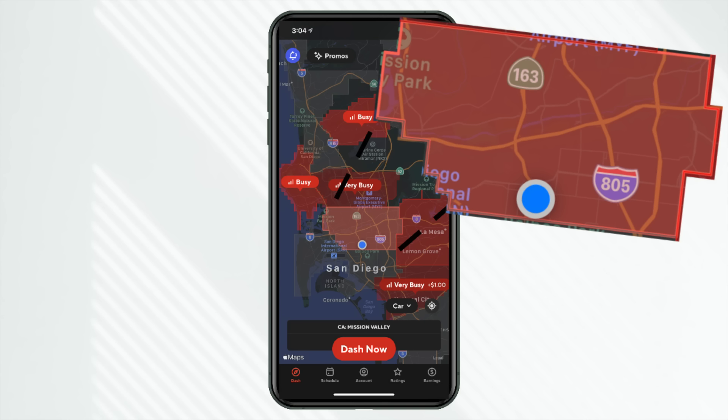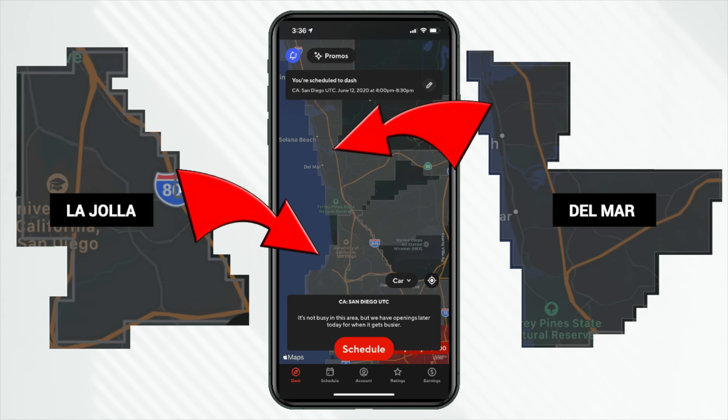Strategy number one is thinking: should I even go online in my current zone, or should I use a feature that we saw more in 2021? So when I drove for DoorDash in San Diego, California for three years, I would typically drive in my current zone — literally the zone that you're currently in. A lot of the times it would be busier and or with higher peak pay — that's the bonus pay — in one of the other marketplaces, like La Jolla or maybe Del Mar.